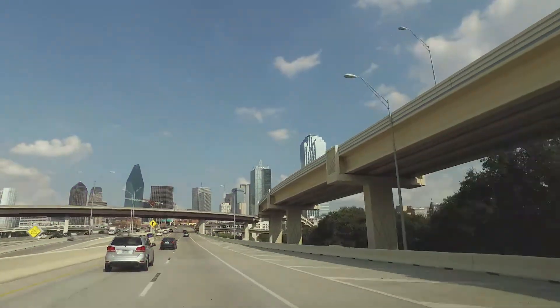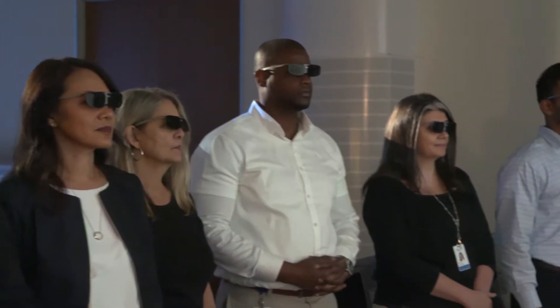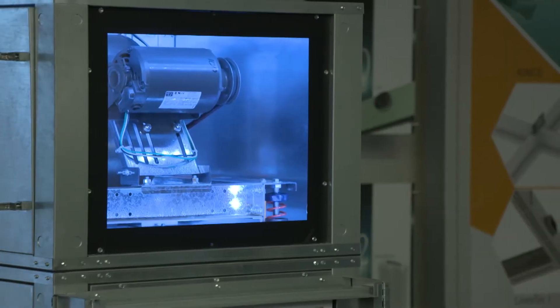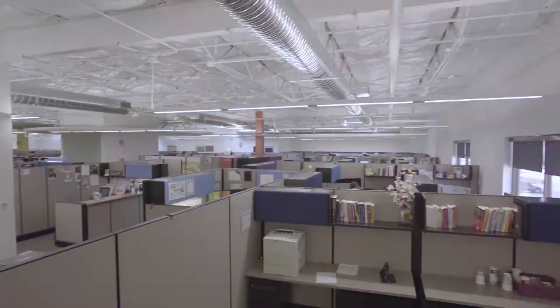Join us on a trip to the Lone Star State for a virtual view of the future and the technology driving it. Witness a revolutionary leap forward that is redefining comfort zones. Welcome to TITUS.